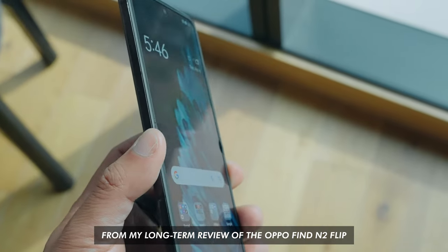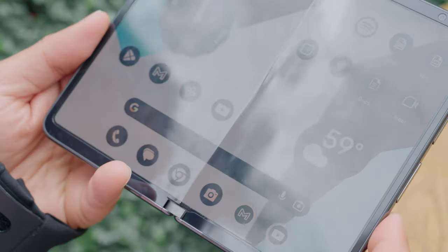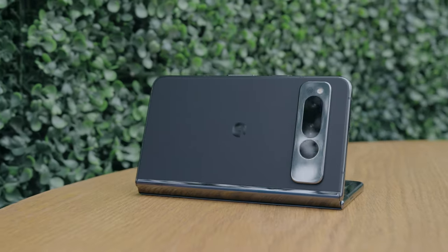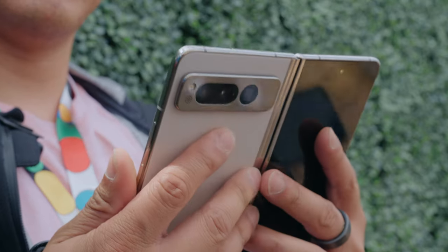While every foldable has a visible crease, most have managed to reduce its appearance enough that you mostly don't notice it in regular use. You do notice a more prominent crease with the Google Pixel Fold than with most other modern foldables — its prominence reminds me of what the first Samsung Galaxy Fold looked like. The most significant benefit of Google's custom-engineered hinge is the ability to make the Pixel Fold as thin as possible.